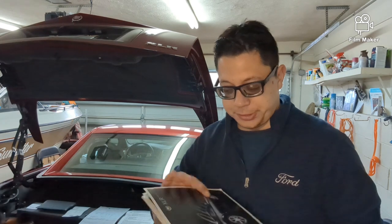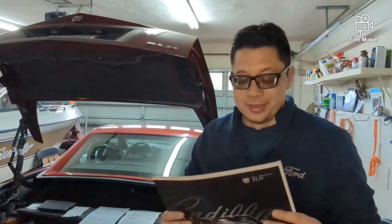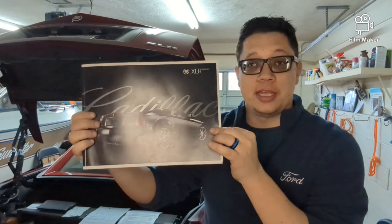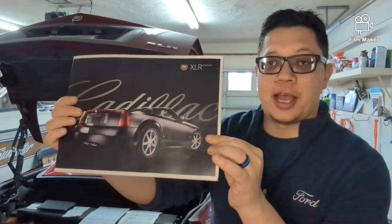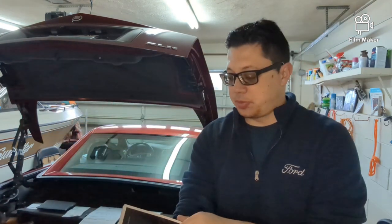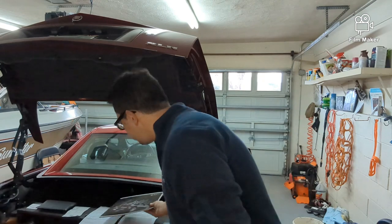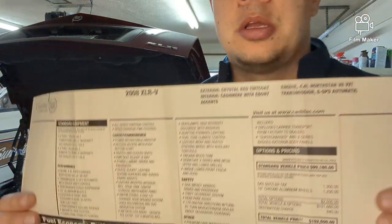It looks like a Corvette but has different body lines — it's very different. I wanted to talk about how special this car is historically, because I think it's going to be significant. My friend Jeff got me the original factory brochure — you can see it here — showing what it looked like coming off the factory floor. And I also have the original window sticker here, which I'll post a picture of.